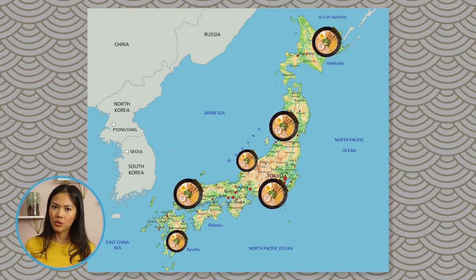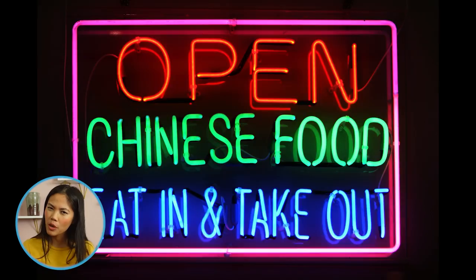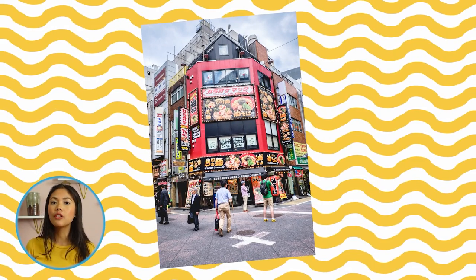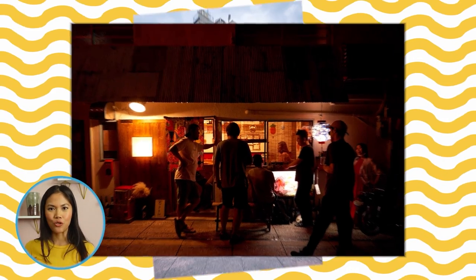As more Chinese students moved to the land of the rising sun, more Chinese restaurants began to open. In 1910, Tokyo opened the first ramen shop as a result of the fusion of these two cultures' cuisines, and from here, the rest is history.